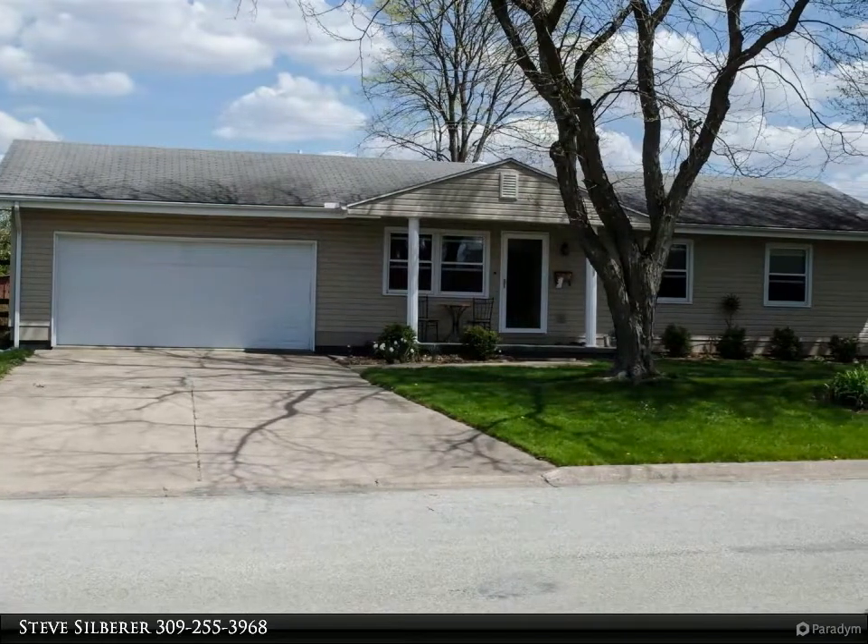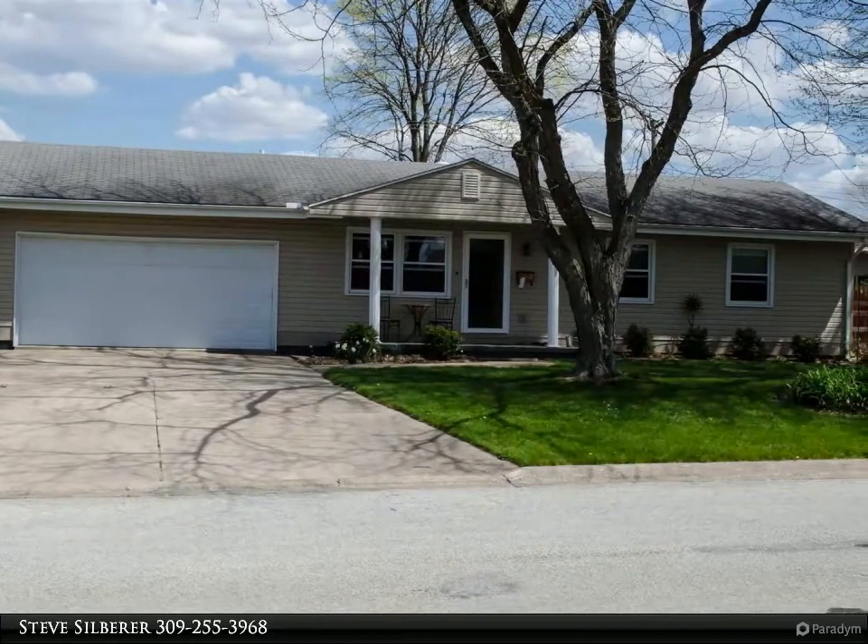This Century 21 Pertim Epperson Inc. property video is presented by Steve Zilberer.